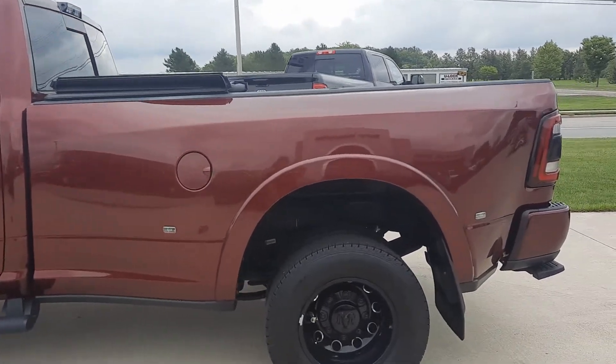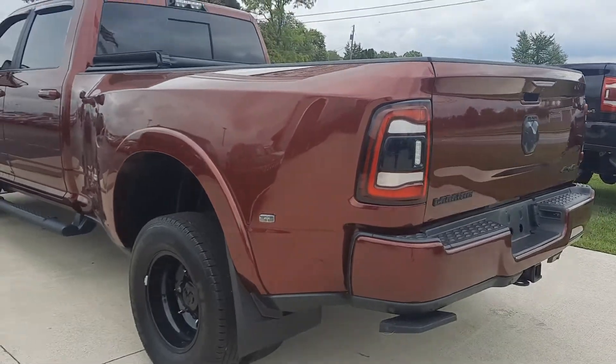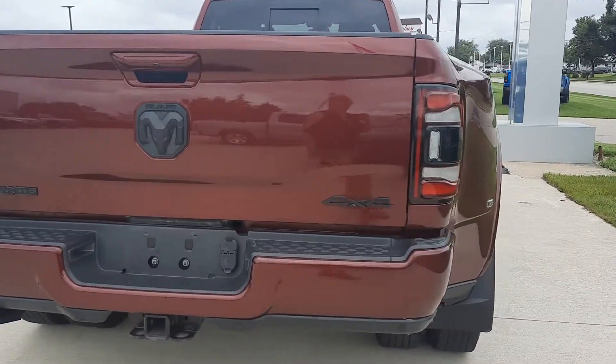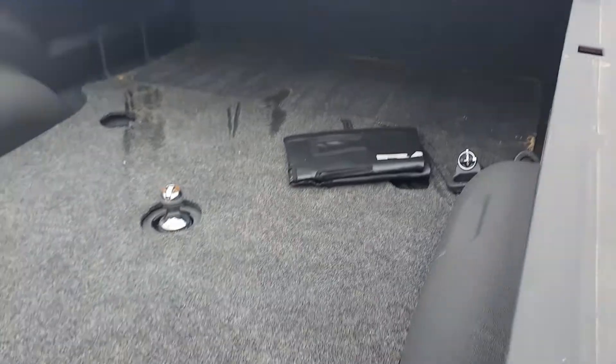This one does have front and rear park assist, running boards, four wheel drive, tow package, tonneau cover, and bed liner.